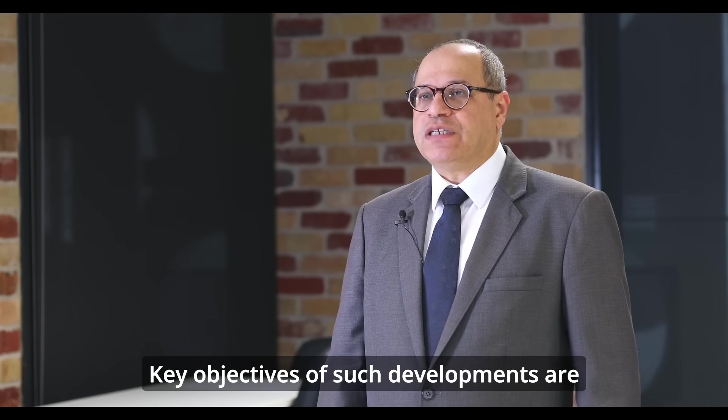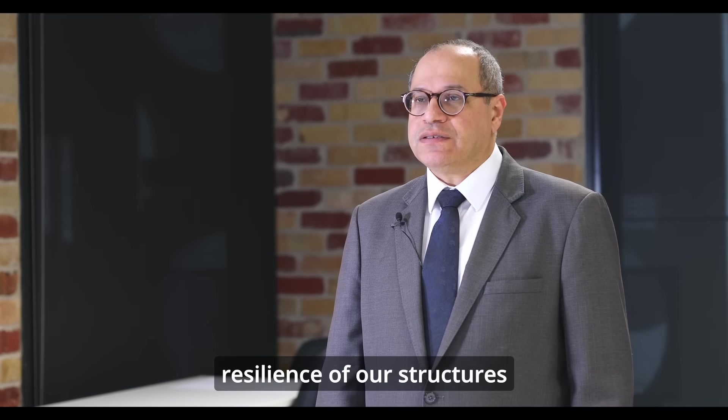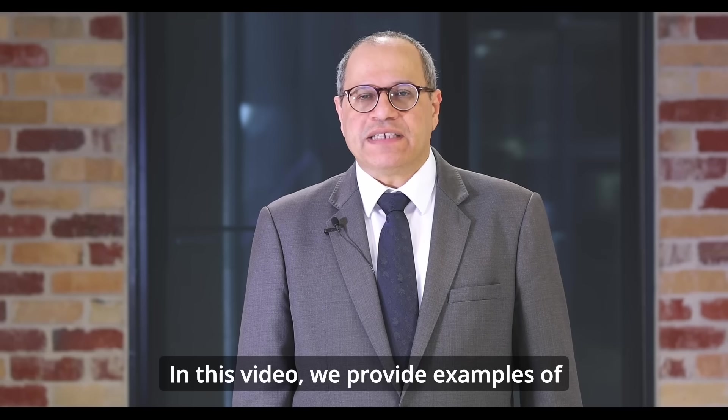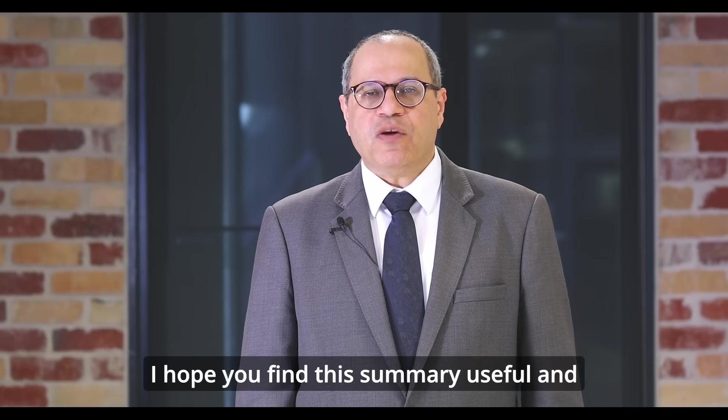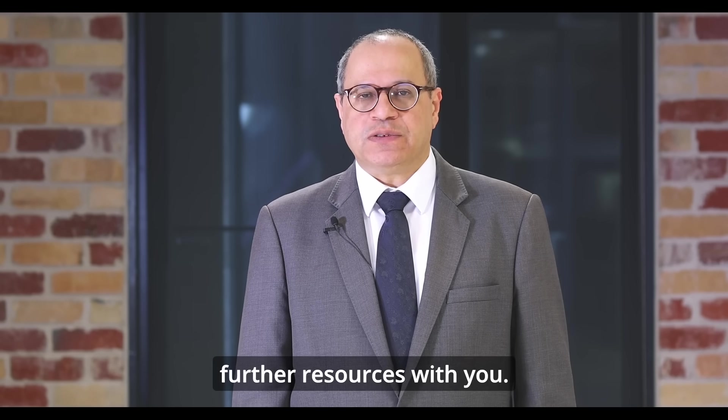Key objectives of such developments are enhancing the safety and resilience of our structures while achieving higher environmental sustainability goals. In this video we provide examples of recently completed projects. I hope you find this summary useful and we look forward to sharing further resources with you.